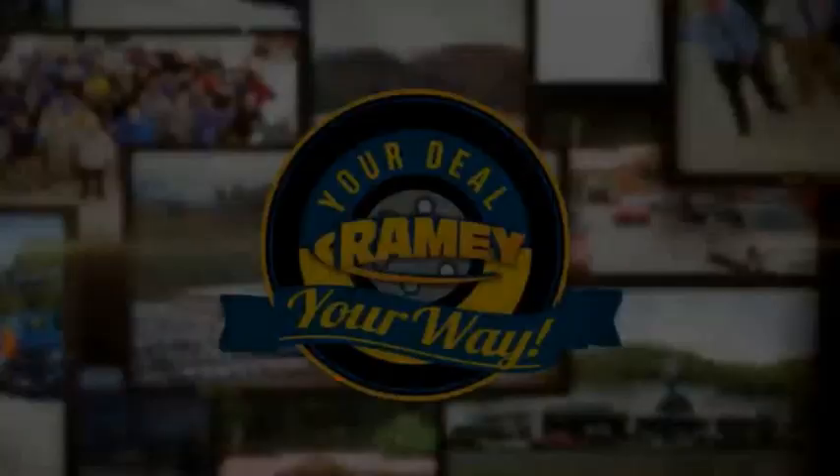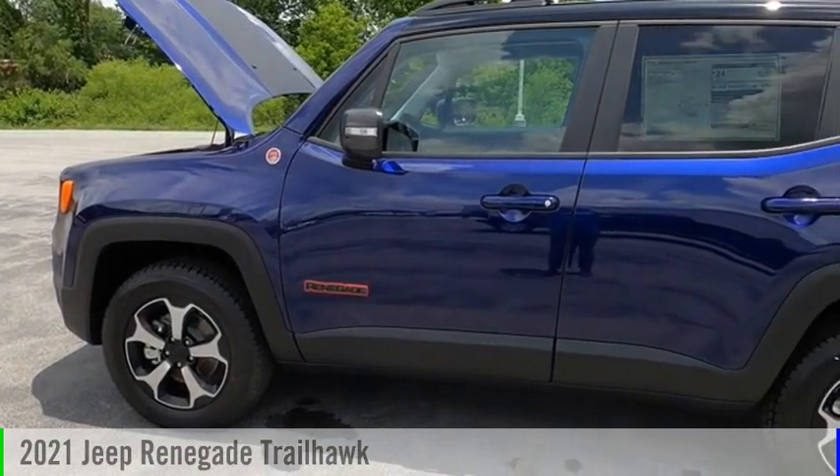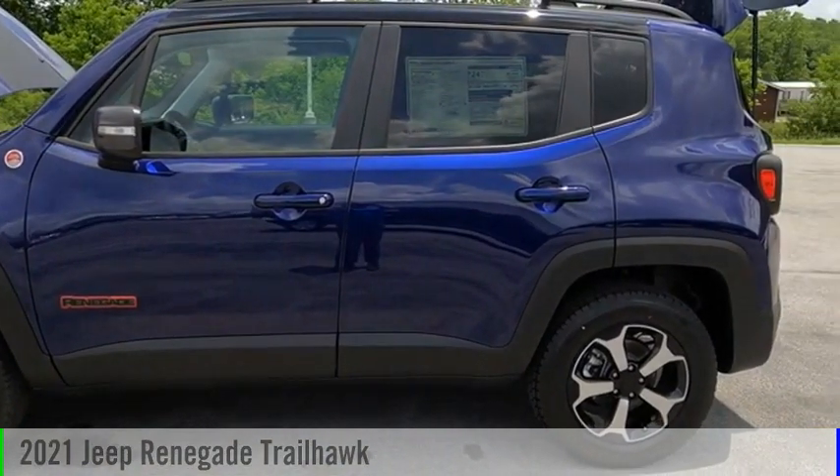Amy, it's your deal, your way. Make a great choice today with the 2021 Jeep Renegade.